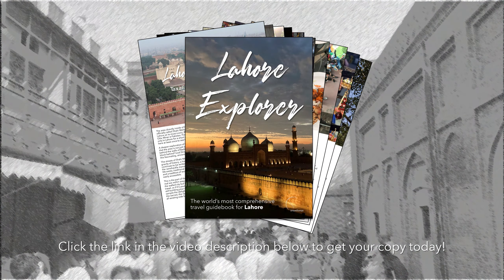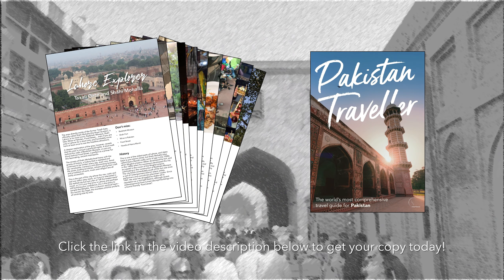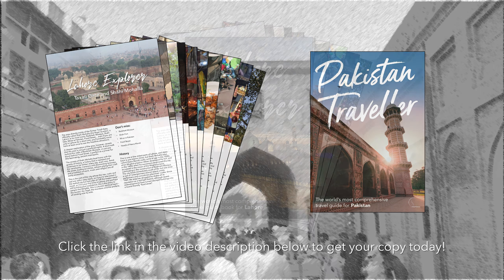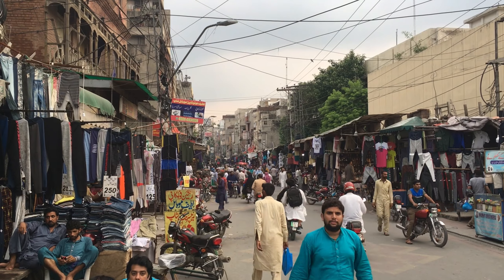Hafiz Juice Corner is the kind of place locals in Lahore would know about. Some visitors get here, but you really ought to — and that's why I've included it in Lahore Explorer, which is not just this vlog series but also an ebook I created as an accompaniment to my book Pakistan Traveler and to this vlog series. You can get it in separate chapters, one for each different neighborhood of Lahore, or all in one. Download it by following the link in the description below.